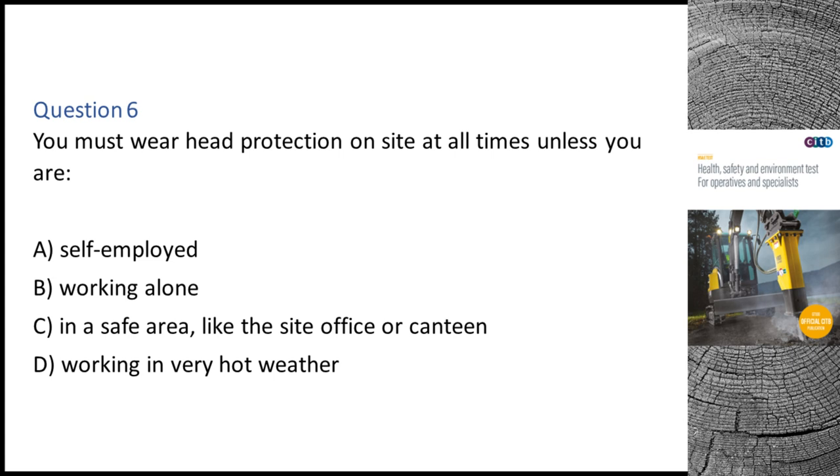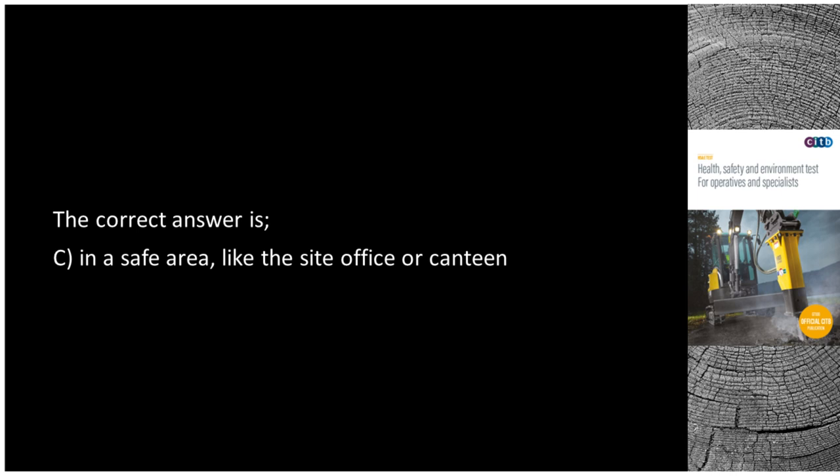Question 6. You must wear head protection on site at all times unless you are: A. Self-employed. B. Working alone. C. In a safe area, like the site office or canteen. D. Working in very hot weather. The correct answer is C: In a safe area, like the site office or canteen.